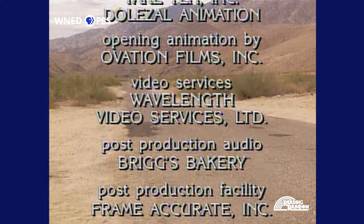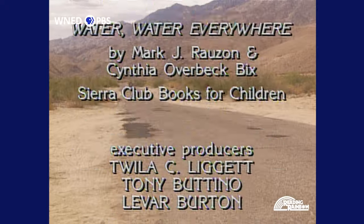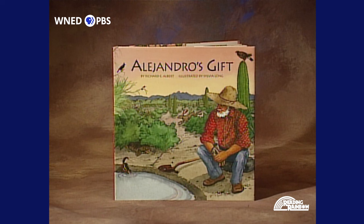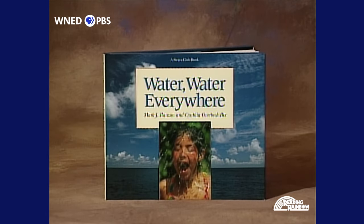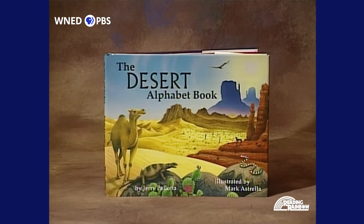Today's Reading Rainbow books are: Alejandro's Gift by Richard E. Albert, illustrated by Sylvia Long, published by Chronicle Books. Water, Water Everywhere by Mark J. Ruzan and Cynthia Overbeck-Bix, published by Sierra Club Books for Children. It Rained on the Desert Today, written by Ken and Debbie Buchanan, illustrated by Libba Tracy, published by Northland Publishing Company. The Desert Alphabet Book by Jerry Pallotta, illustrated by Mark Estrella, published by Charlesbridge Publishing.